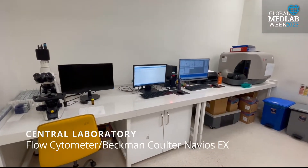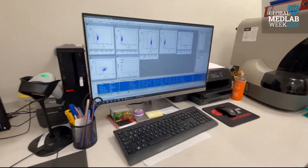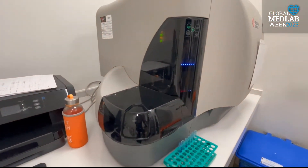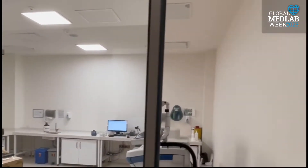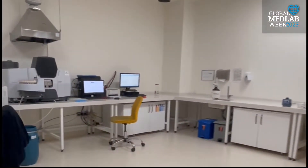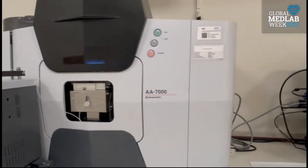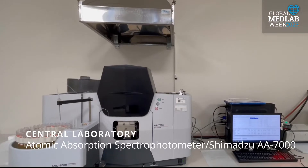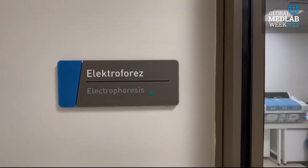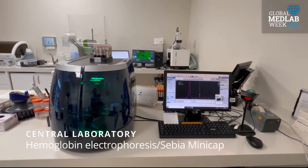A Beckman Coulter analyzer is used for flow cytometry, where we investigate blood and bone marrow cells. A Shimadzu Atomic Absorption Spectrometer analyzer is used for trace element analysis. A Sebia analyzer is used for hemoglobin variant analysis.